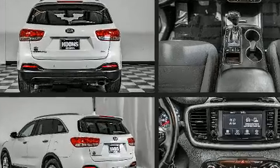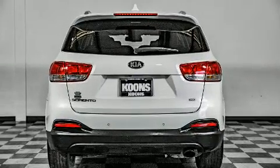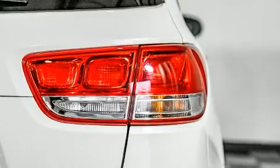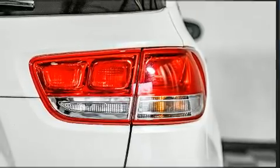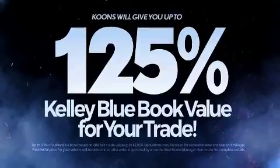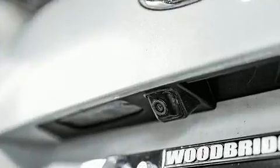For added security, dynamic stability control supplements the drivetrain. It's equipped with tons of terrific amenities but it won't break your budget, like all-wheel drive, delay-off headlights, remote keyless entry, and air conditioning.